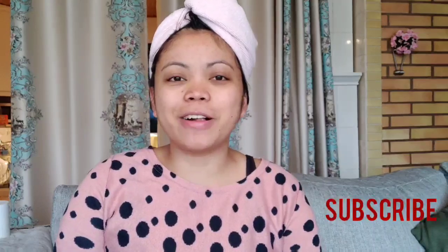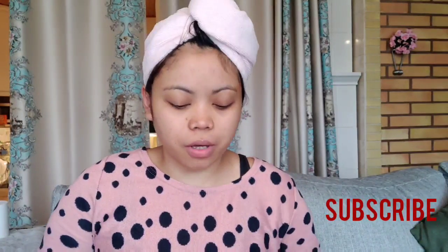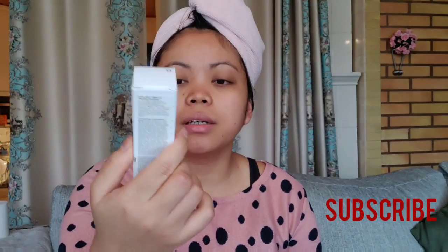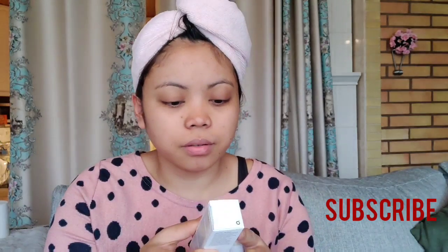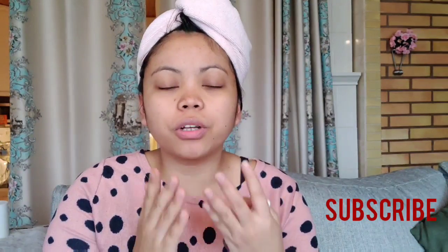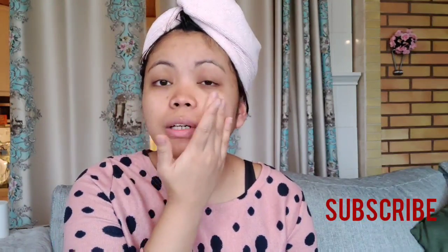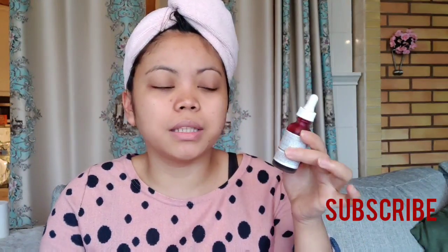Hi everyone, it's me Athena and welcome back to my channel. Today's video I will show to all of you what kind of serum I use for my face. I use this one — it's The Ordinary Peeling Solution. Make sure you clean your face first, and after that you will dry it. Make sure it's totally dry, not wet. It should be totally dry, and then apply this one and leave for 10 minutes.